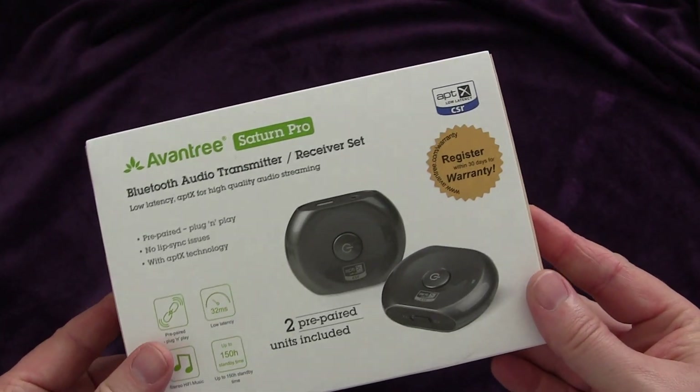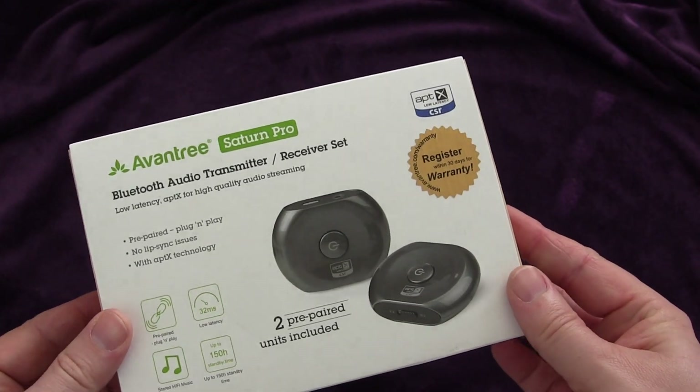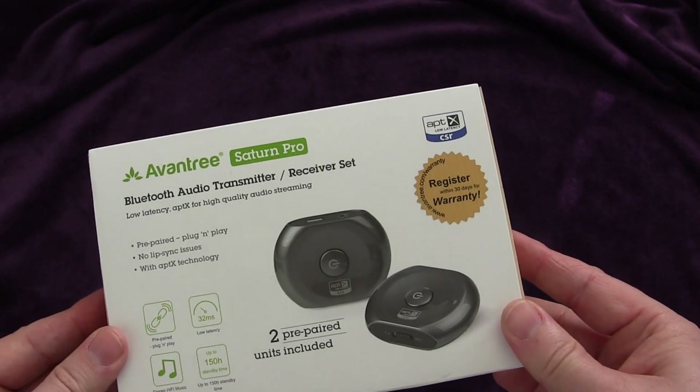They work really well — really great devices. Before I talk more about the features and different ways you can use them, I want to do a quick unboxing, because it's important. These are worth the price if this was all that was in the package, but Aventry really went the extra mile and includes all the wires and connectors you would need for the various types of devices you'd use these with.